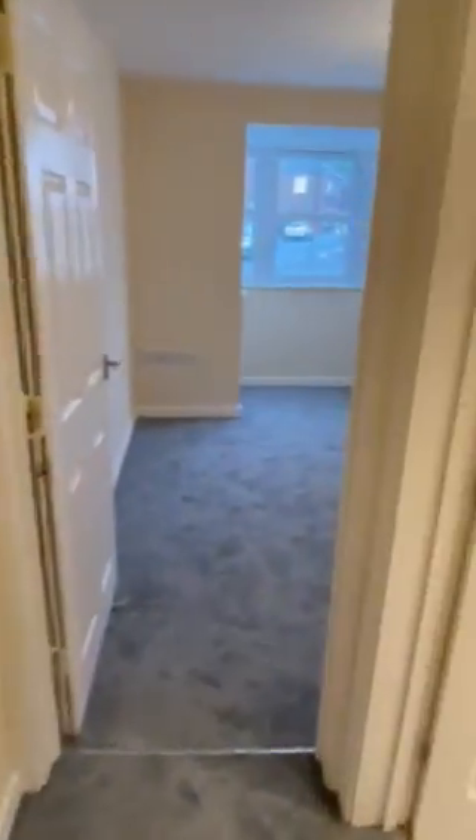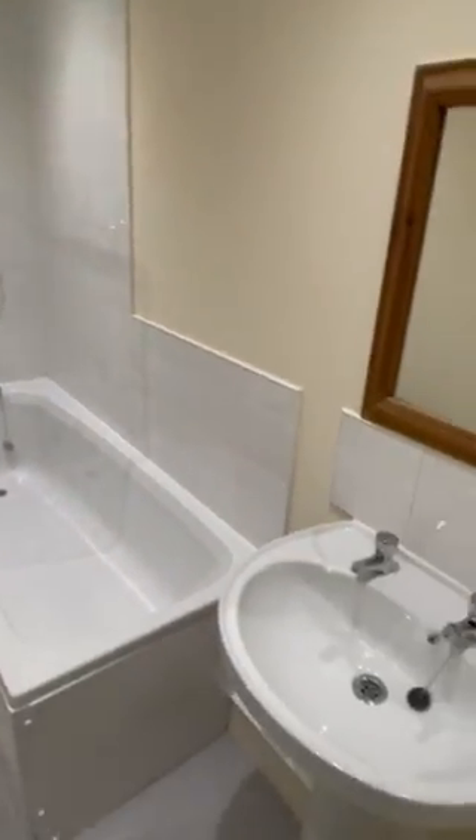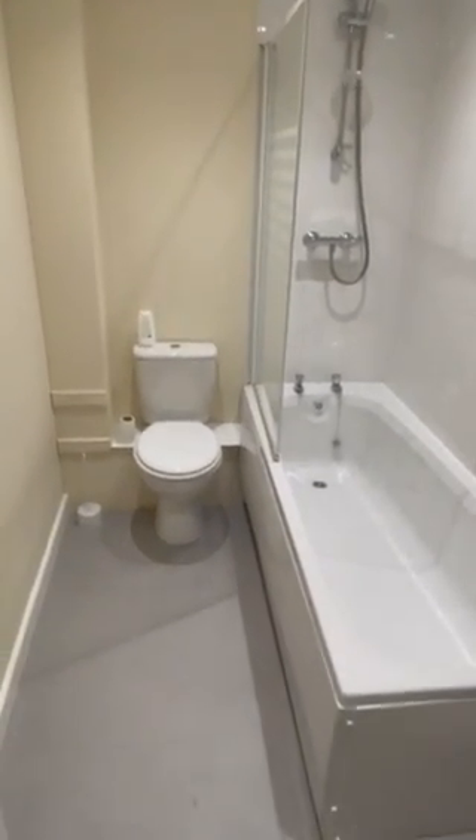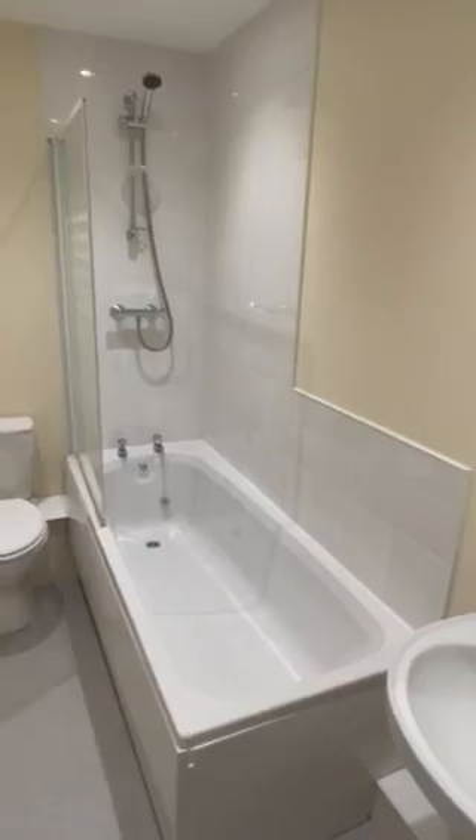Bathroom next on the right. White suite bathroom, really good condition again. Immaculately presented throughout the flat. Shower over the bath.